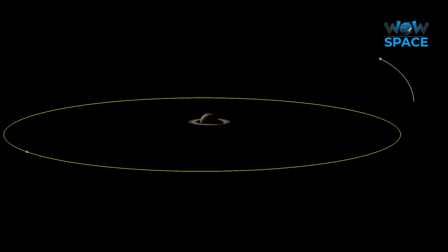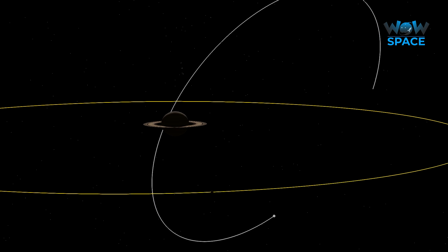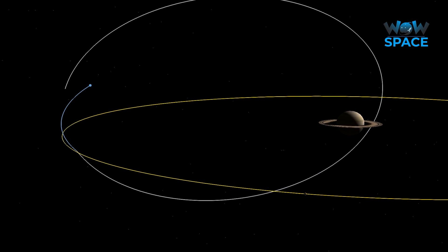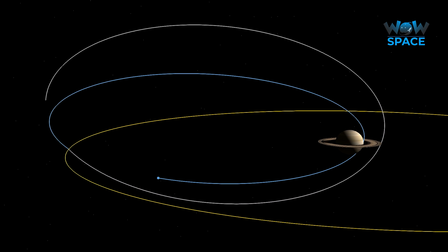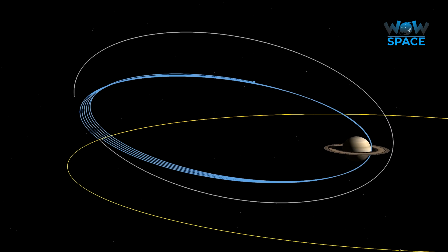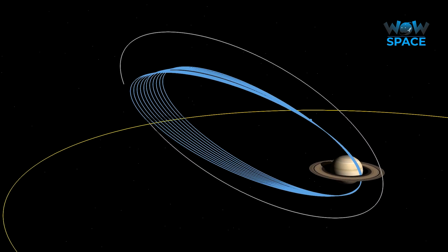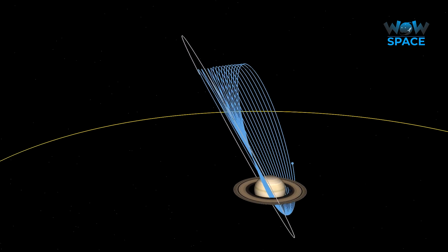The final phase of Cassini's mission was named the Grand Finale, where Cassini performed some of the most dangerous manoeuvres of its whole mission. Mission controllers sent Cassini into an eccentric, elliptical orbit over the planet's poles, and daringly through gaps in the rings. The last few orbits took it closer to the surface of Saturn than it had ever been before, giving scientists a new view and perspective of Saturn.